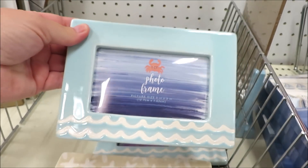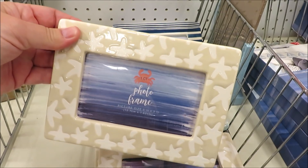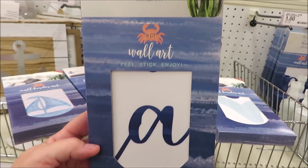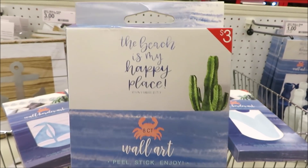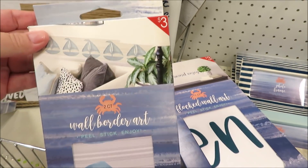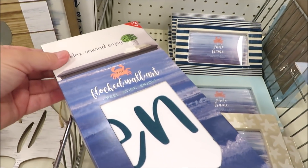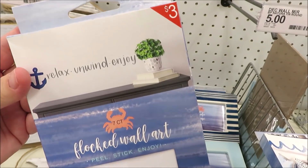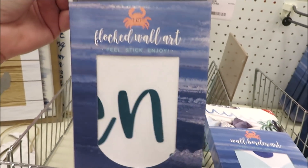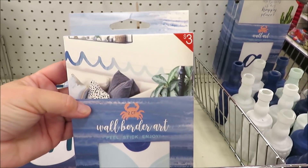They also have the teal with waves at the bottom and the starfish. They did four different wall decals, all of them for three dollars — they've got this one in almost a border of little boats, two of them are sayings: this one 'Relax, Unwind and Enjoy,' and this one that's also a border style of waves.